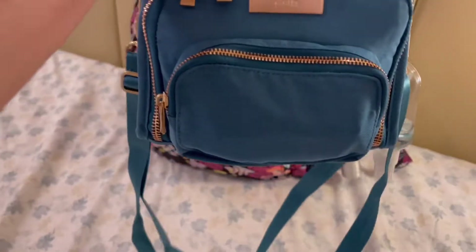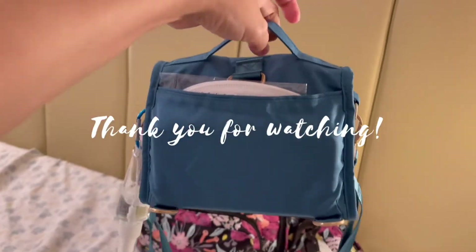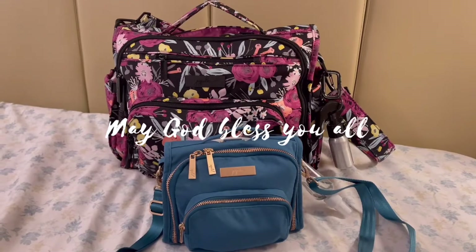That's it guys for today's video! Thank you so much for your time. God bless you all, mummies!